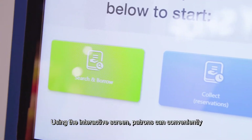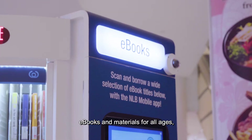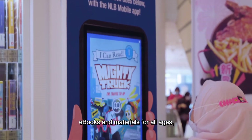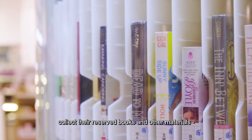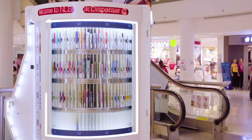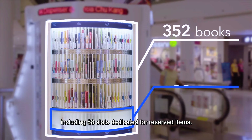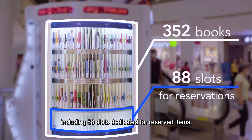Using the interactive screen, patrons can conveniently browse and borrow a selection of curated books, e-books and materials for all ages, collect their reserved books and other materials, much like the reservation lockers at our libraries. The Book Dispenser can hold 352 books at any one time, including 88 slots dedicated for reserved items.